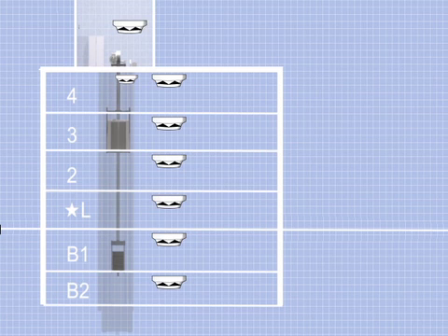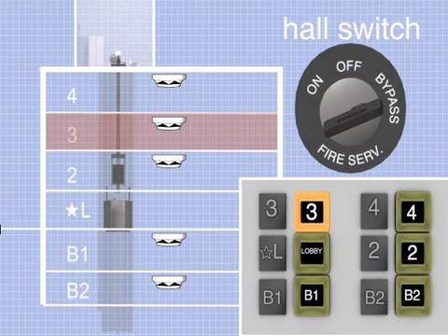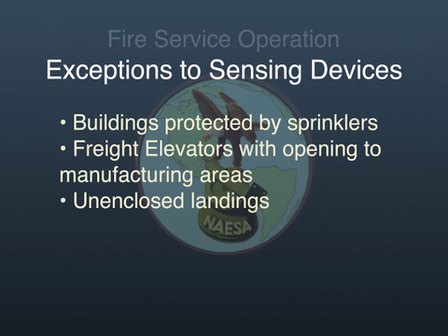In the 1973 B Addenda, detectors were also required at each elevator lobby except the main floor. There were no detectors required in elevator machine rooms or hoistways by this version of the elevator code. Activation of a lobby sensing device would cause all elevators that serve that lobby to return to the main floor and open their doors. The bypass position would allow the elevators to operate in normal mode regardless of the state of the sensing devices. Some exceptions to sensing device requirements were in buildings that were completely sprinklered, freight elevators with openings into manufacturing areas, and lobbies at unenclosed landings. Unenclosed landings are those that are open to the outside atmosphere.